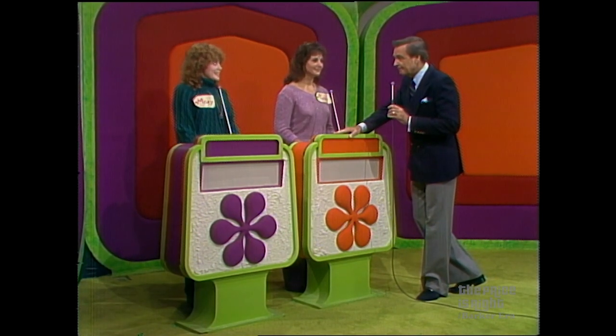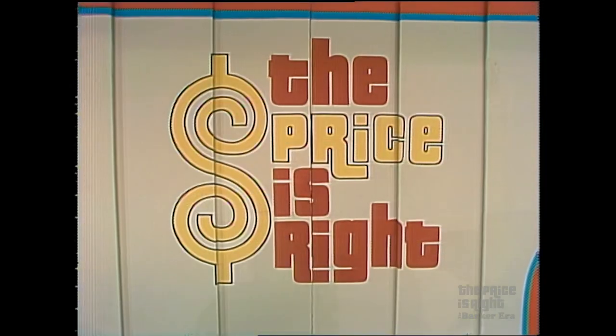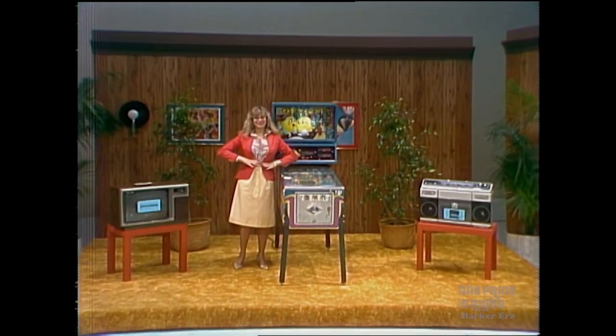Are you ready, Mary? Are you ready, Susan? Are you ready with showcase number one? Your showcase begins with fun things for your game room.